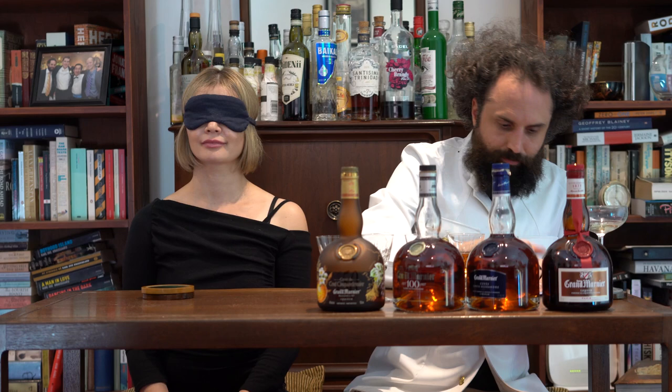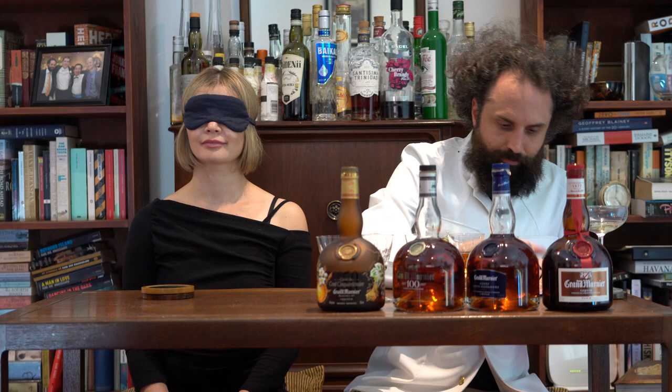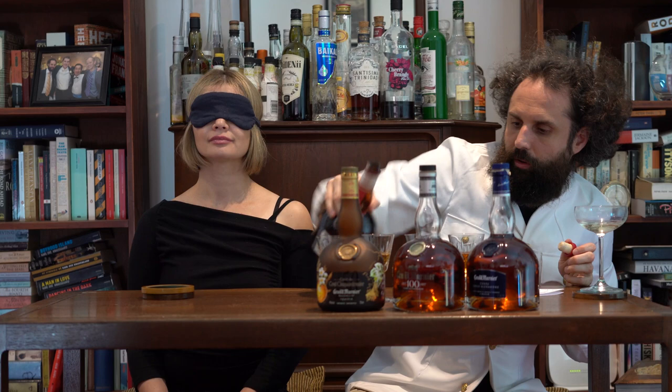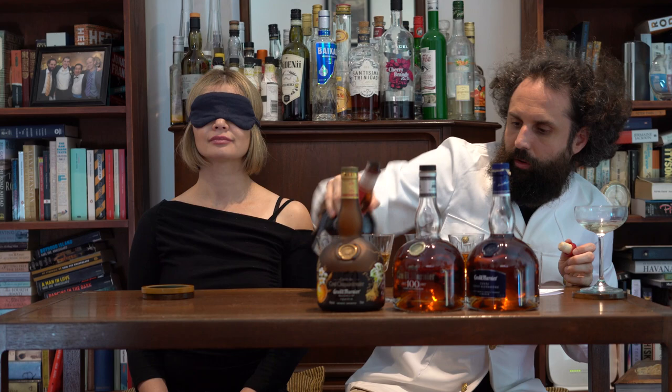You probably wouldn't mix the expensive ones. The regular Grand Marnier is pretty good on pancakes. It's good in everything — anything that calls for Cointreau or any kind of orange curaçao is greatly enhanced by the presence of Grand Marnier.